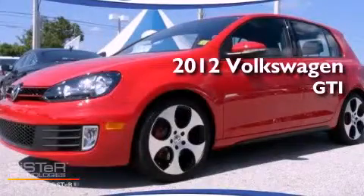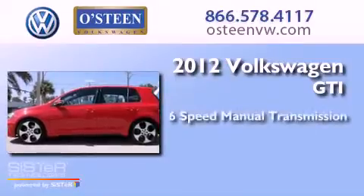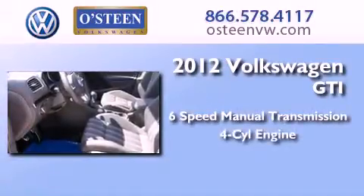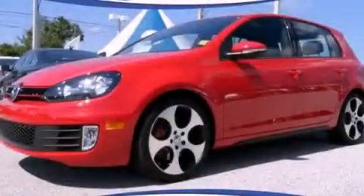This is a 2012 Volkswagen GTI. This hatchback has a 6-speed manual transmission and an inline 4-cylinder engine. This automobile won't last long at this price. Call and arrange a test drive now.